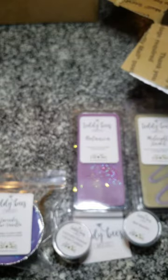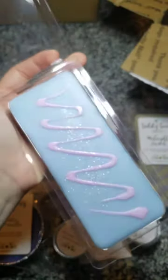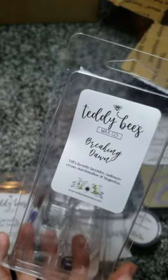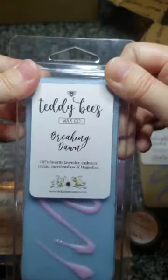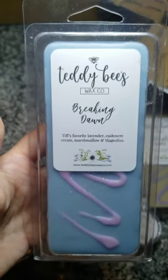Then we have Breaking Dawn — Tiff's favorite — lavender, cashmere cream, marshmallow, and magnolias, which I believe is her boardwalk marshmallow clouds. Oh, that is just so cute. I'm having a hard time smelling this right now for some reason — it just smells floral. But I'm sure I will really like it in the end because I actually ordered another one in the restock, hoping to love that one.